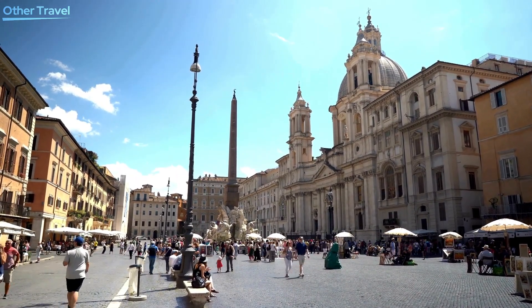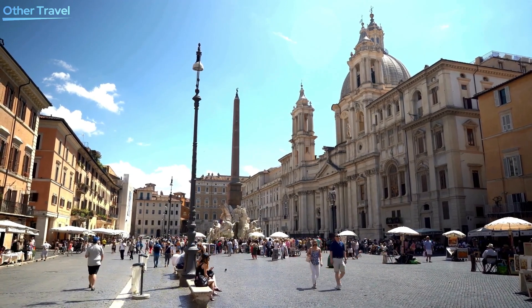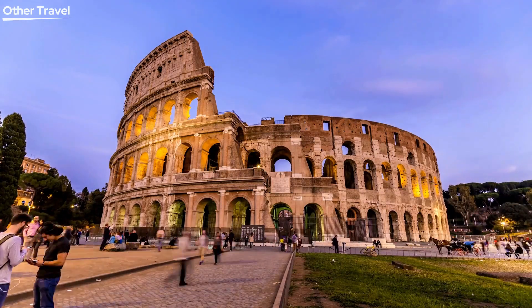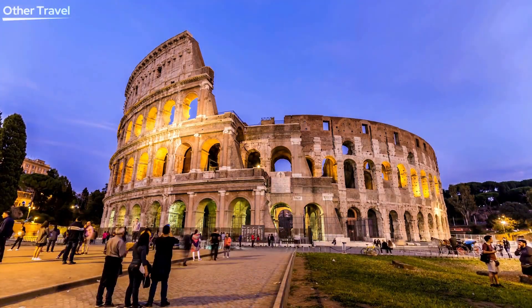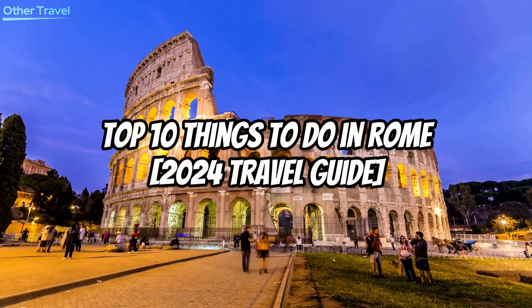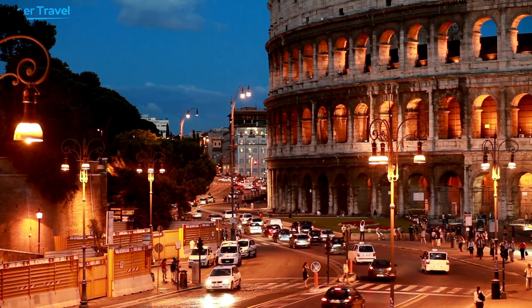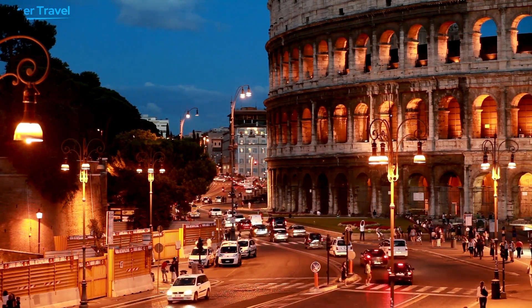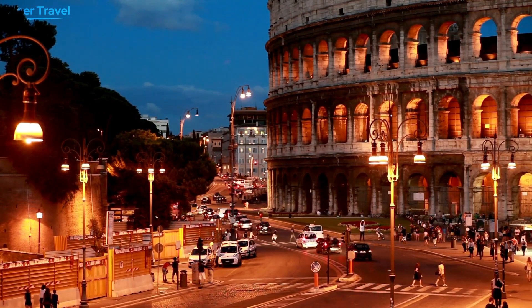Hello, travel enthusiasts! Welcome back to our channel. Today, we have an exciting adventure lined up as we explore the timeless city of Rome, Italy. I'm your host, and this is the ultimate guide to the 10 things to do in Rome for the year 2024. Make sure to hit that subscribe button and ring the bell so you won't miss any of our future travel guides. Let's dive into the heart of history and culture, Rome.